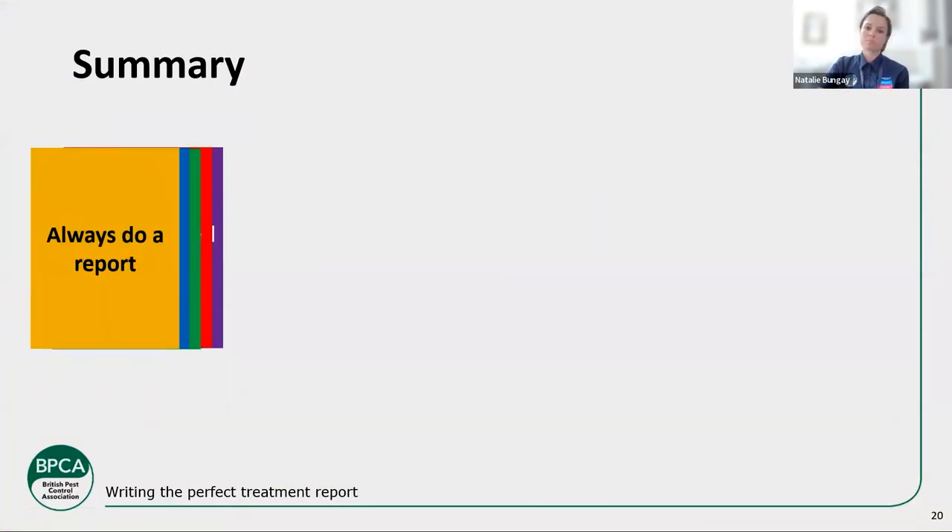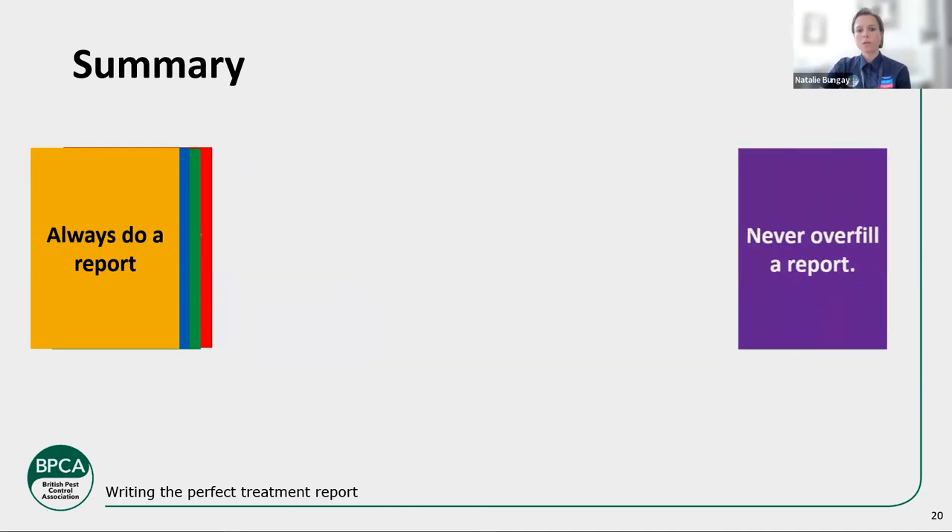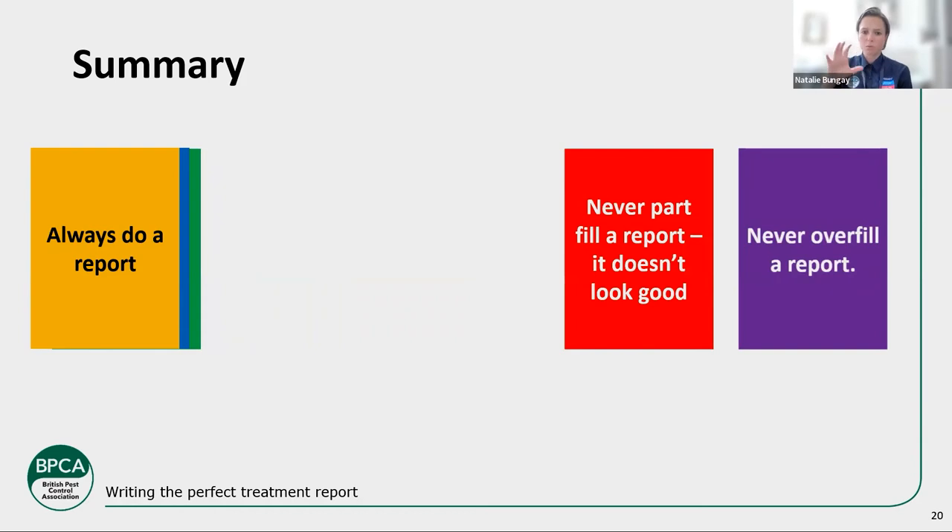As a summary: always do a treatment report. Hopefully I've convinced those 19% who don't always do them why they should be doing it more often, whether you're a BPCA member or not. Obviously, if you are a BPCA member, we tell you that you need to — and we work with you to get them done. Even if you're not a BPCA member, it's good for you as a business to do it — it protects you, demonstrates you're a professional, and puts you ahead of your competitors.